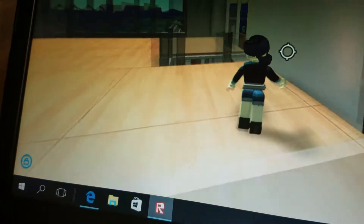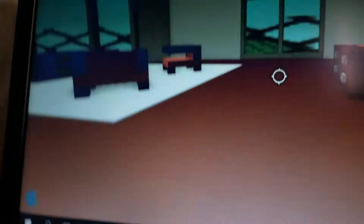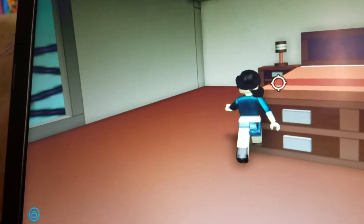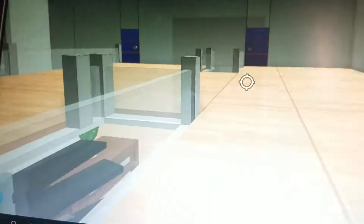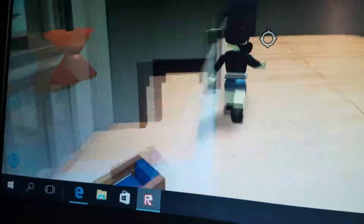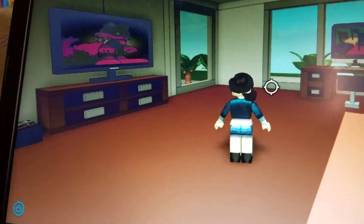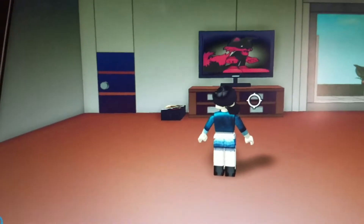So now we are going to my sister's room. So now I am going to my sister's room. So we are in my sister's room and see she's watching this — she's watching Pokemon.